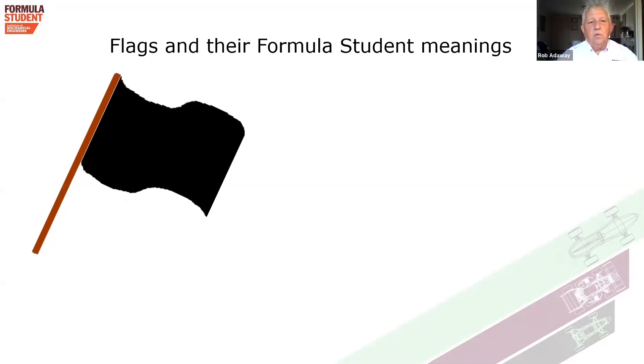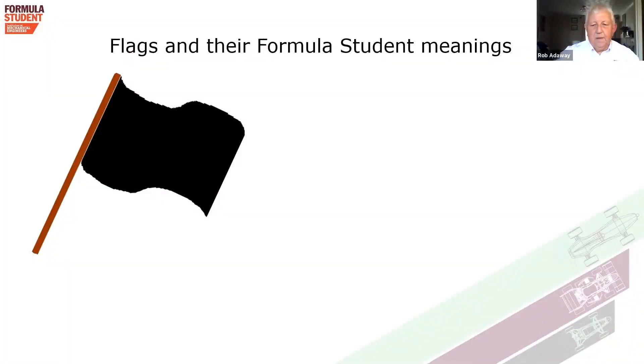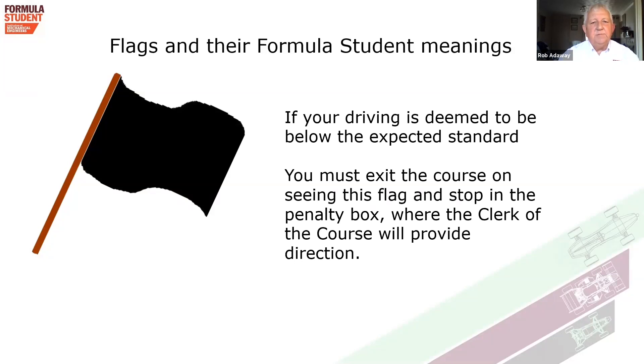A black flag — we've already mentioned the black and white flag meaning your driving has been brought to attention. If I want to understand why you're driving in such a manner, I will arrange for a black flag to be shown to you, indicating I'd like you to pull into the driver change area. I will talk to you, and depending on the nature of your driving, this essentially gives you a time penalty because of your driving behaviour or misdemeanours.